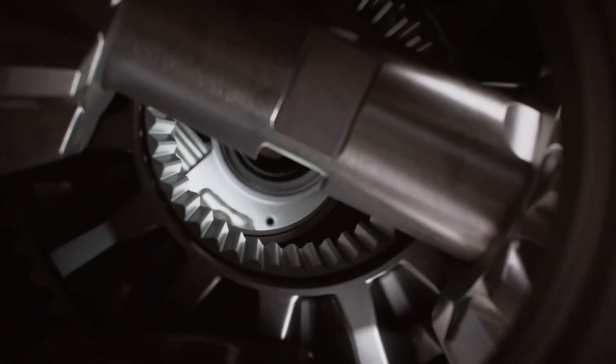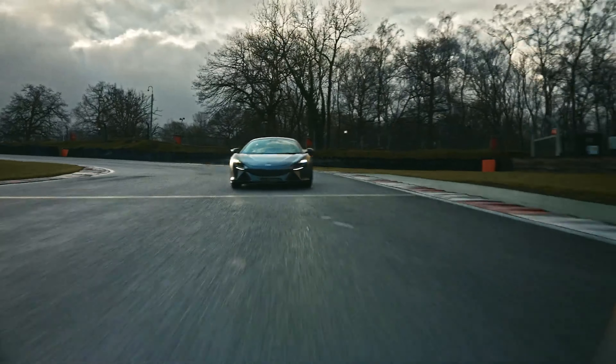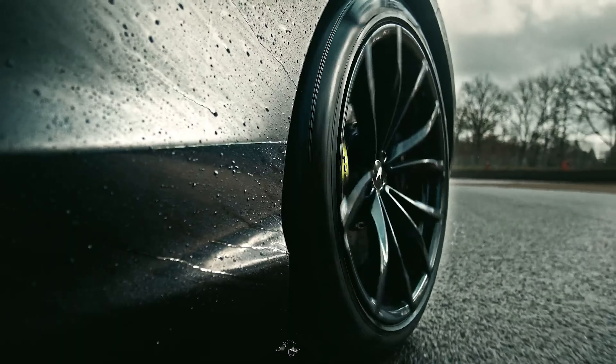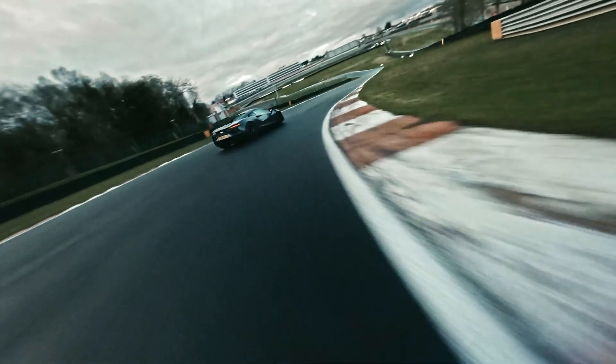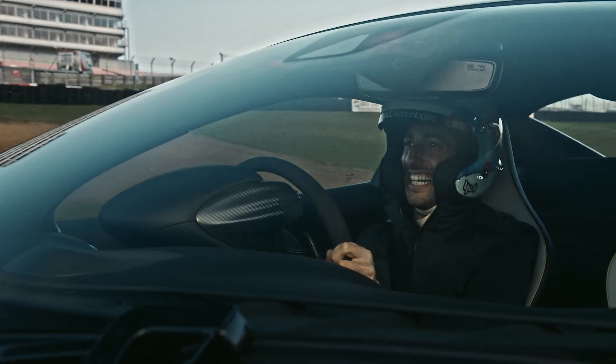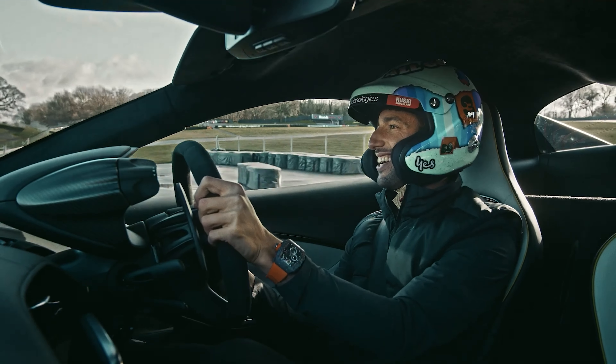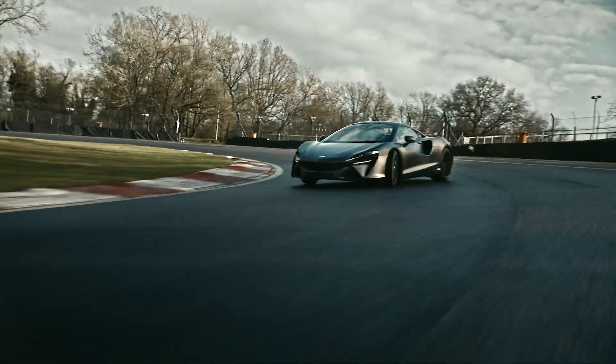But don't be mistaken — this car can still show off. There's an e-diff which balances the torque across those rear wheels, and if the mood and conditions suit, it offers great control when drifting, like Danny Ricciardo showed us. The way the e-motor comes in — how could you get bored of this? Coming in hot.